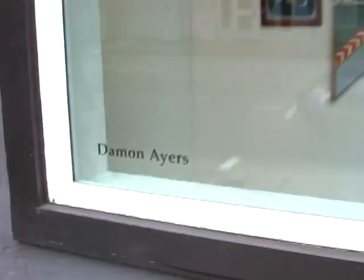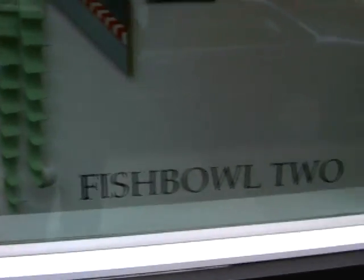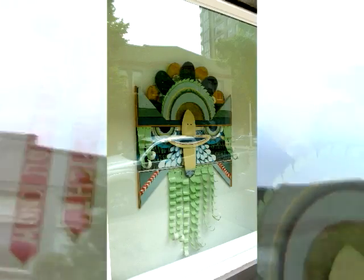Doesn't it remind you of somebody? I don't know who. Rothko? Rothko.